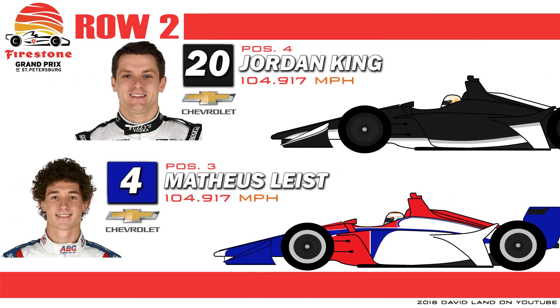Row 2 features a pair of impressive rookies. On the inside is Brazilian Mateus Leist, who's proving his testing times were no fluke. And on the outside is Englishman Jordan King, who set the track record in Q1 but had to settle for 4th in the Fast 6.